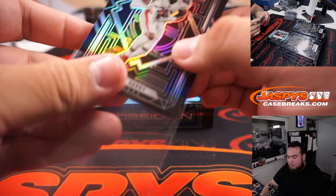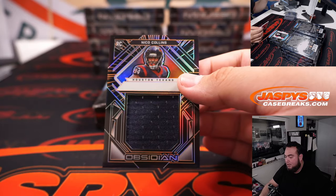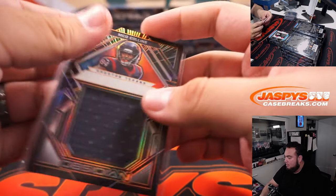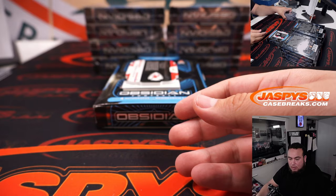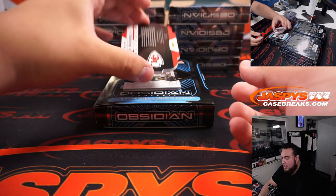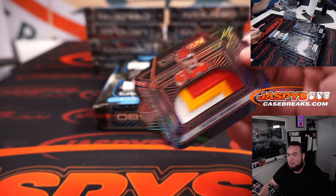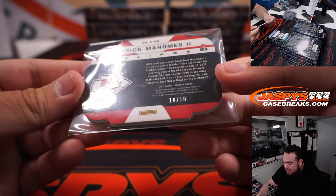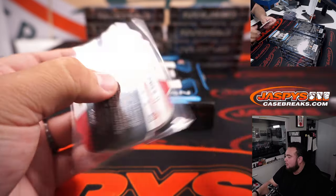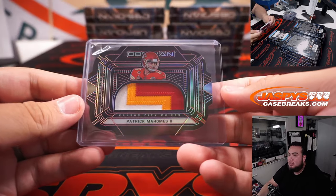Frank Darby — Falcons going to Greg. Nico Collins to 75 for Houston, going to Charles. And a Patrick Mahomes 10 of 10. Look at that — three-color patches as well. 10 of 10, and that is a game-worn player-used material. Kansas City going to Pedro. Solid hit right there, buddy.